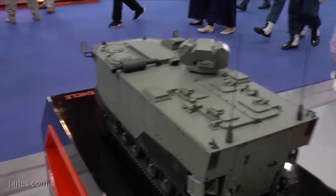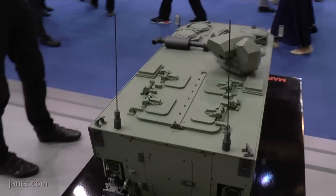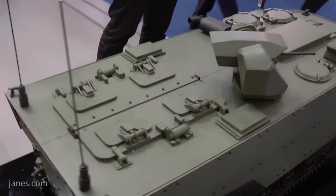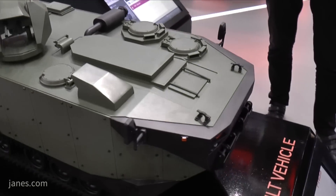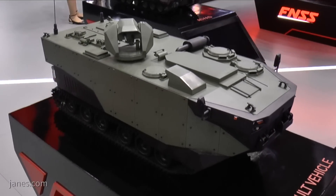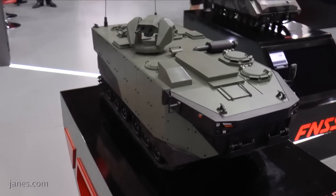A key feature of this vehicle is that it is fully amphibious. Before entering the water, the trim vane is erected and stowed under the nose of the vehicle, and the water jets are switched on. It also has a self-defense capability, with a remote-controlled weapon station mounted on the roof, armed with a .50 caliber machine gun.